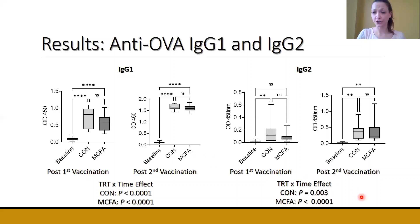Looking at IgG2, a very similar response to IgG1 was observed. The only difference was that after the first vaccination, only control calves had a significant increase in IgG2 compared to baseline. However, by the second vaccination, both treatments had a significant increase in IgG2 production compared to baseline values, but again no differences between the two treatments. The same treatment-by-time effect was observed, with both treatments further increasing from vaccination one to vaccination two.